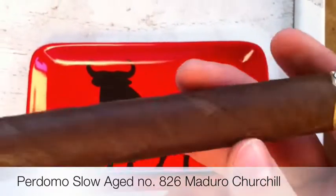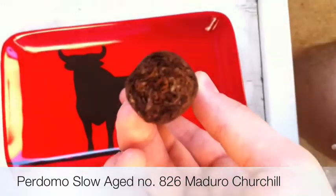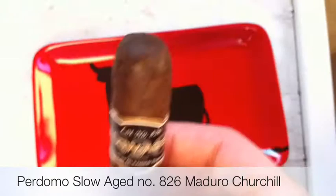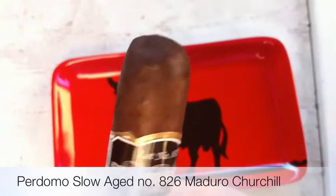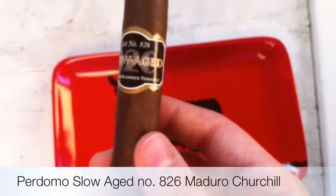It's a pretty oily cigar, pretty well packed. It's really light but it's well packed. Let's get a look at the cap — I like getting close-ups for you guys. Nothing too special; we'll just have to taste it and find out.